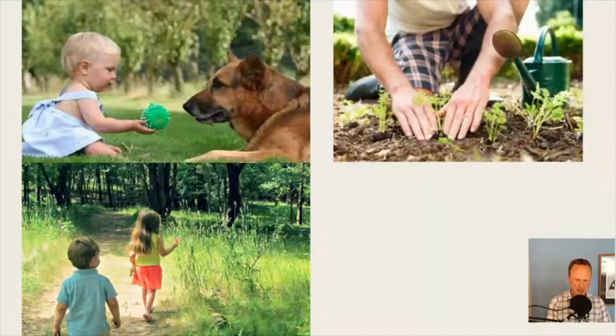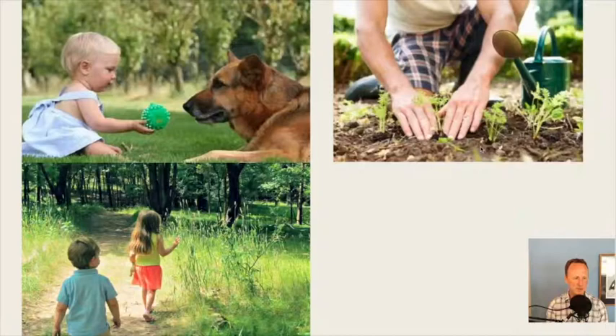Spending time in nature matters because our microbiome system actually starts with our sinuses. Being out in nature, breathing through our nose, and having variety of exposures to the natural world is vital — because for hundreds of thousands of years before now, we spent all of our time outside in close proximity and relationship with plants, soil, and other animals. It's really a big part of what we need to do: reconnect to that reality.